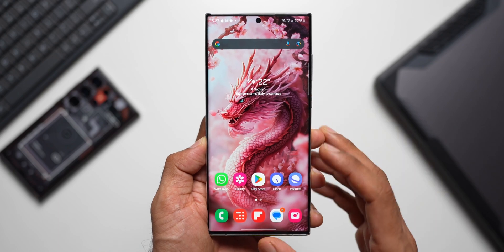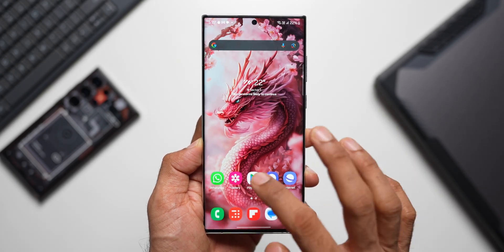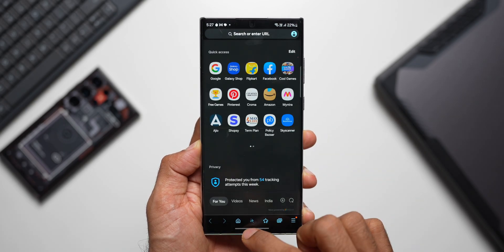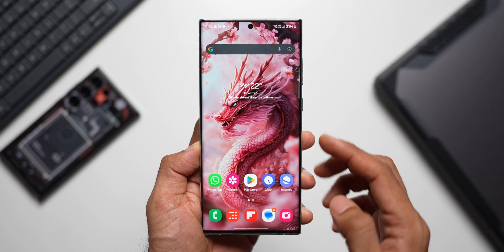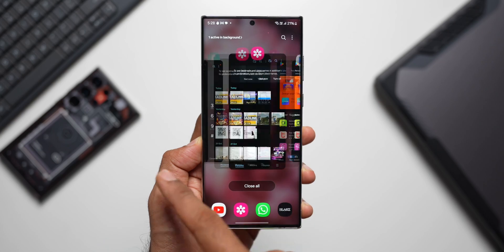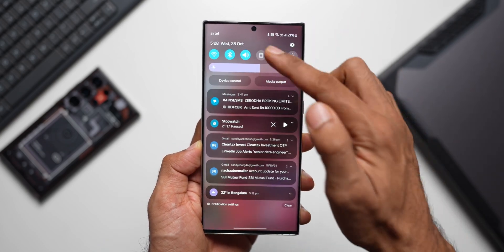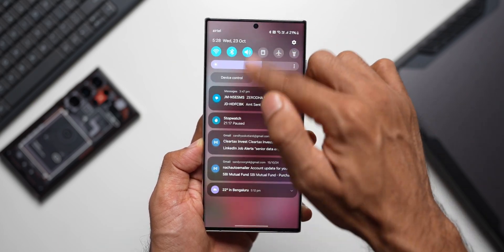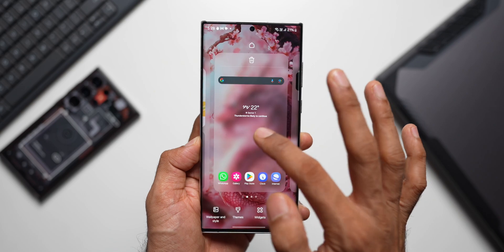Let's open a few applications and see if there are any lags or stutters — Phone, Gallery, Play Store, Internet, Clock. Now let's go to the recents. Everything is running smoothly without any issues. Let me close this up and go to the quick panel. No stutters or lags on the quick panel either.